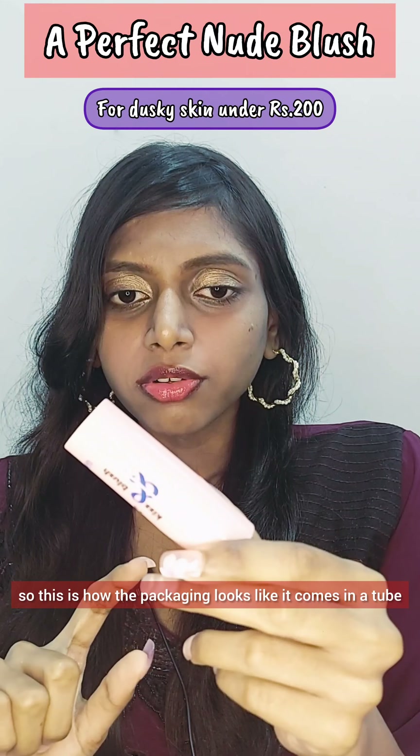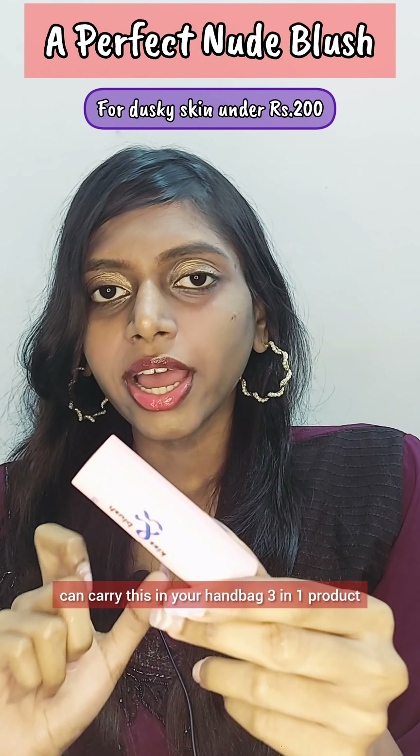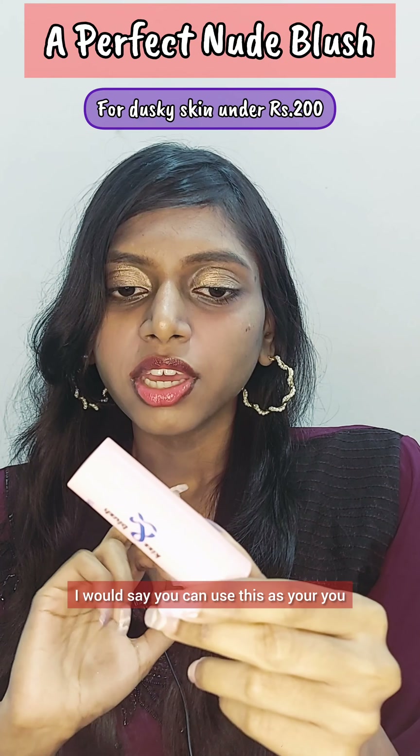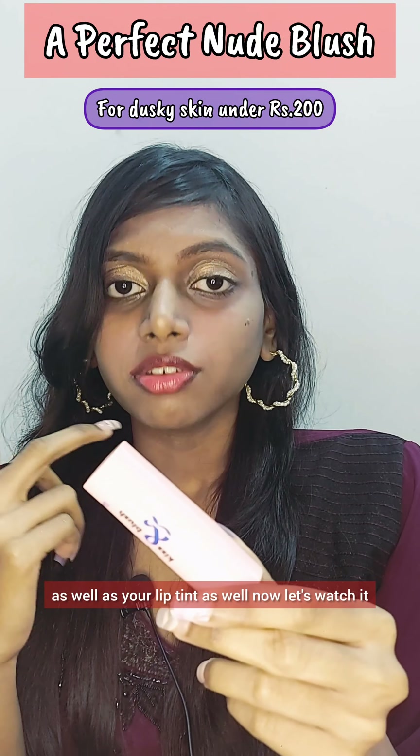This is how the packaging looks — it comes in a thick sort of packaging, and you can carry this in your handbag. It's a three-in-one product; you can use this as your eyeshadow, cheek tint, or lip tint as well.